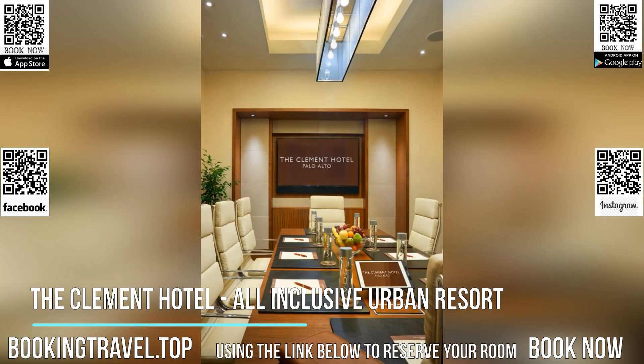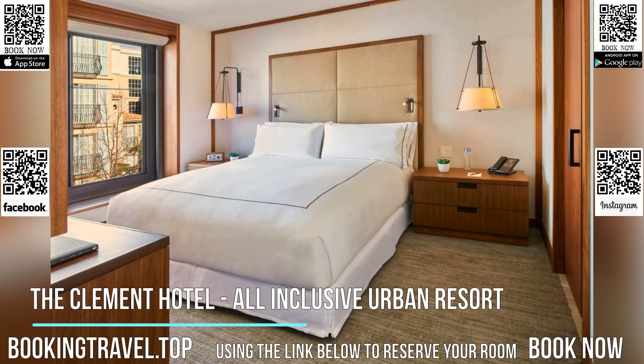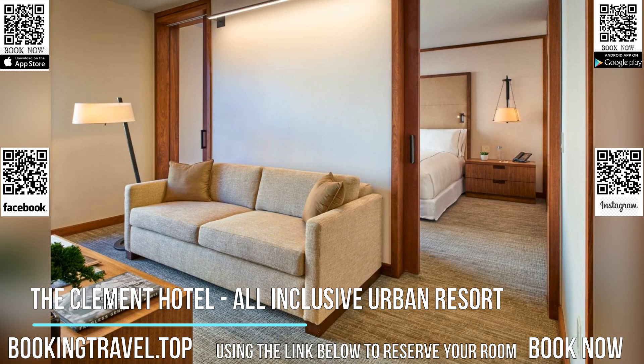The Clement Hotel serves fresh, seasonal California cuisine prepared in their open kitchen. Guests can enjoy breakfast, lunch, and dinner in the open kitchen or the dining room. Dining and drink service is also offered by the fire pit on the outdoor dining terrace and in the private cabanas on the rooftop pool deck.